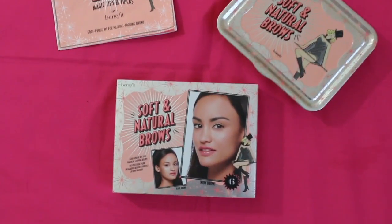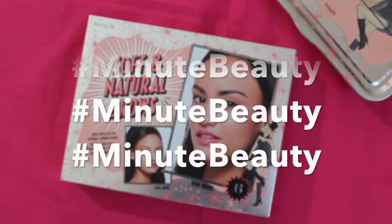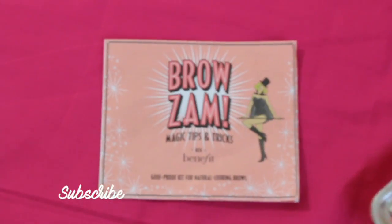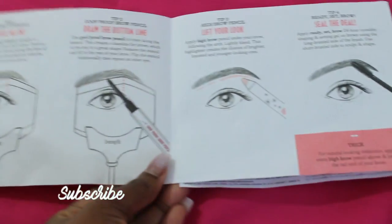Hey guys! Welcome back to my channel. This is Nicole Creighton here and I'm featuring another episode of Minute Beauty. I hope you guys are hashtagging that by the way. In this video, I'll be featuring my new brow kit by Benefit Cosmetics — Soft and Natural Brows. I am in shade 6 and this is the Goof Proof Kit in this set.